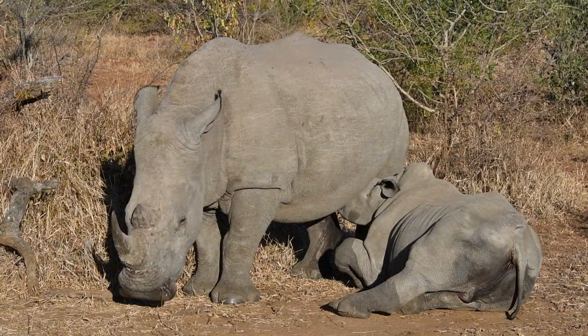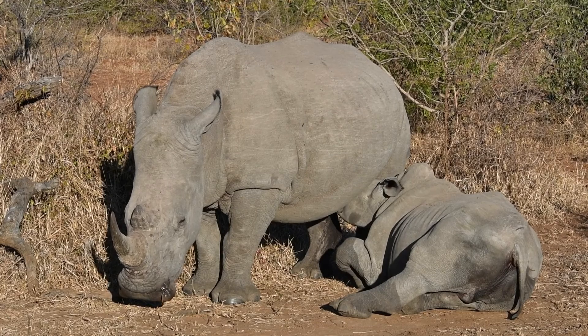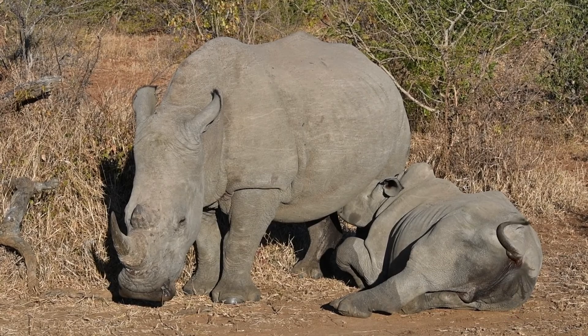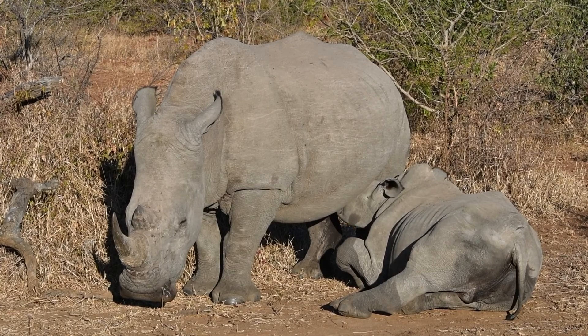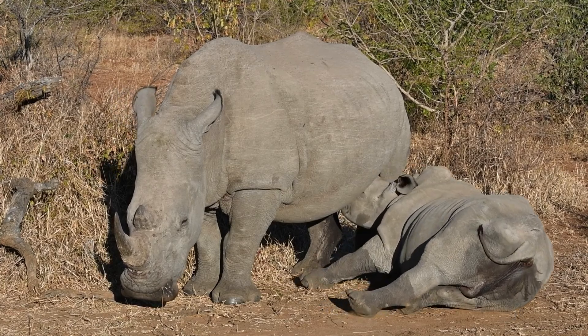You can see the little young one that was fighting earlier — he probably got tired of it and decided to go and drink some milk from his mom. He's busy laying down there to get better access to the teats, and the reason is he's probably a little bit too big just to stand and suckle.